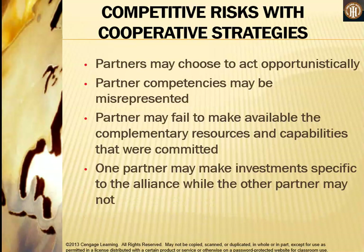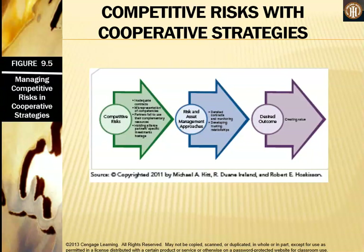The competitive risks of cooperative strategies include: partners may choose to act opportunistically, partner competencies may be misrepresented, a partner may fail to make available the complementary resources and capabilities that were committed, and one partner may make investments specific to the alliance while the other partner does not.